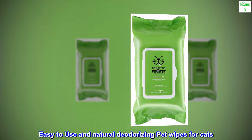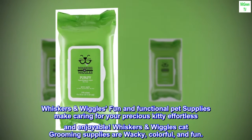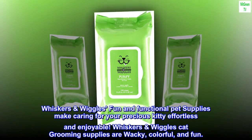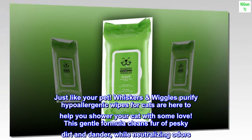Easy to use and natural deodorizing pet wipes for cats. Whiskers and Wiggles makes fun and functional pet supplies that make caring for your precious kitty effortless and enjoyable. Their wacky, colorful, and fun cat grooming supplies, including these purifying hypoallergenic wipes for cats, are here to help you shower your cat with some love.